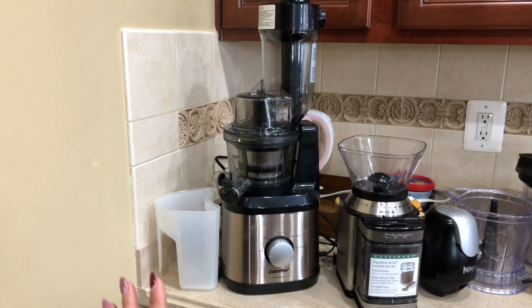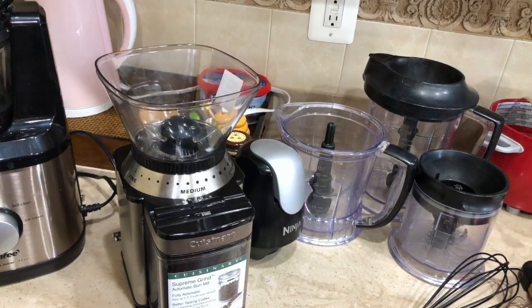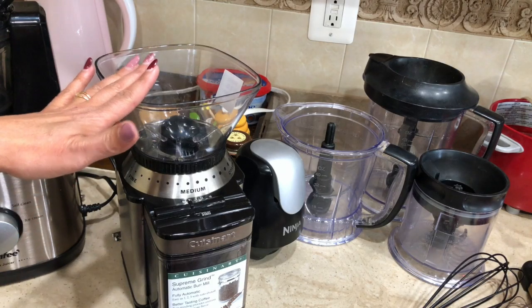Other than that, this juicer is very compact and quiet. I do have two other juicers from other companies to compare to, and this one is much more compact, doesn't require much space on the counter, and is much quieter.